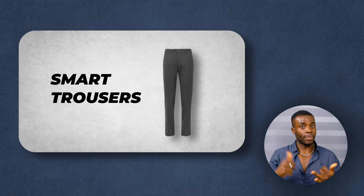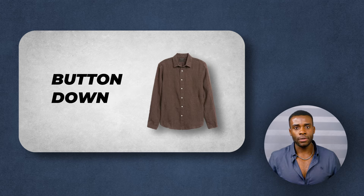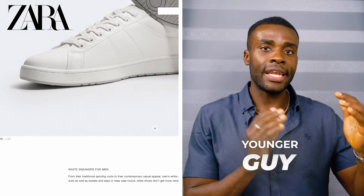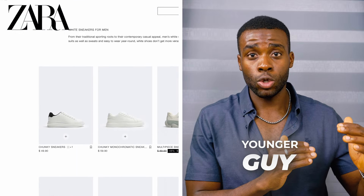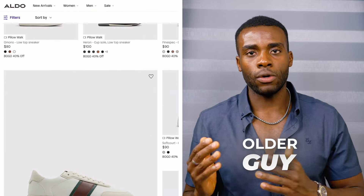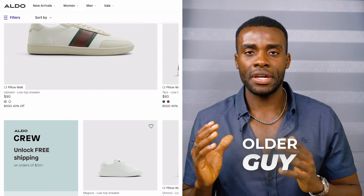The white leather sneaker goes well with chinos, smart trousers, button-downs, shorts — you name it. If your budget is a little tight or if you're a younger guy, check out Zara; if you're an older guy, go to Aldo. They do great classic white leather sneakers. This sneaker has never let me down and I love wearing it in the summer season.